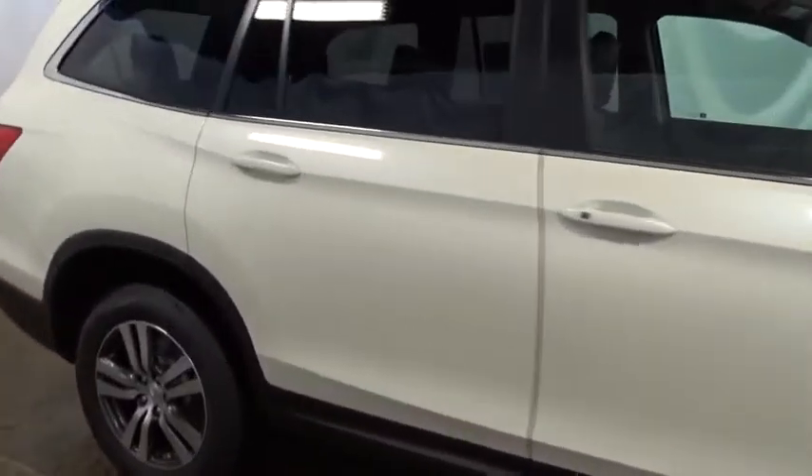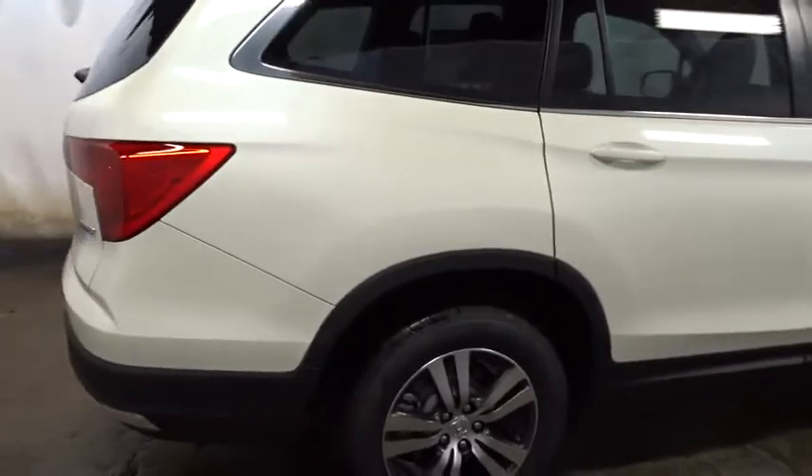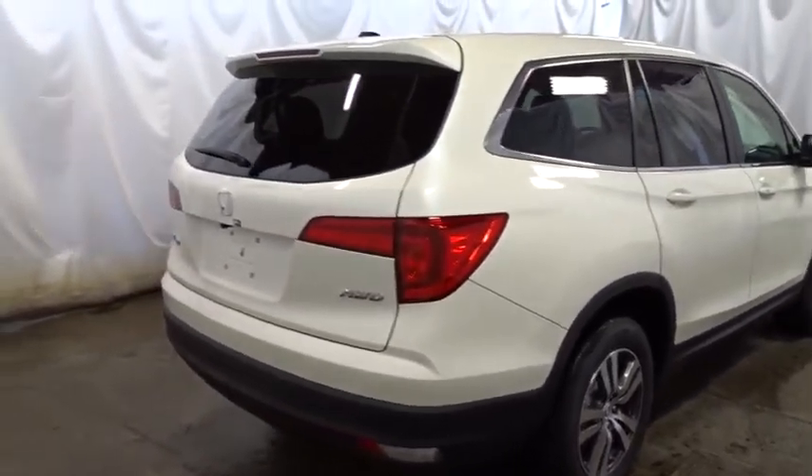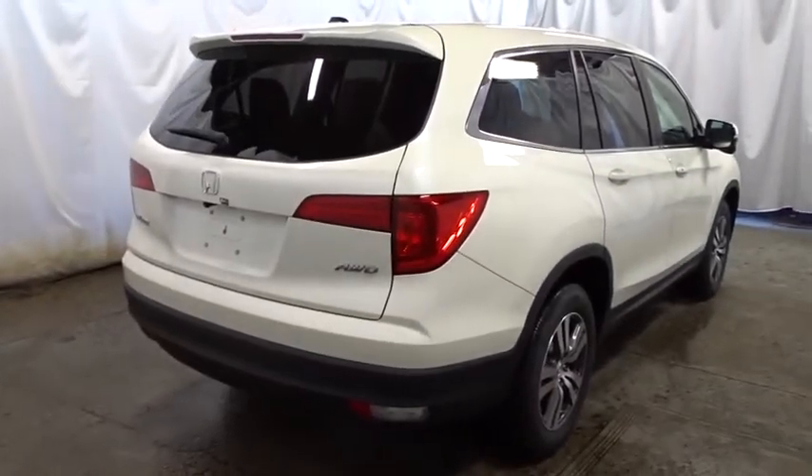Compass, tachometer, outside temperature gauge, auxiliary audio input, engine immobilizer, body color door handles, tinted glass. This beauty is sure to make you the talk of the neighborhood.